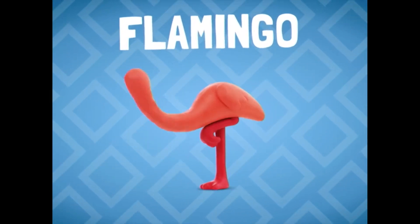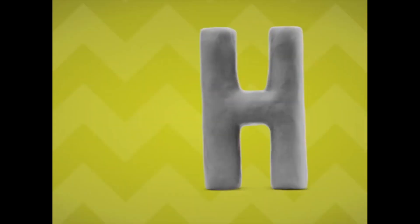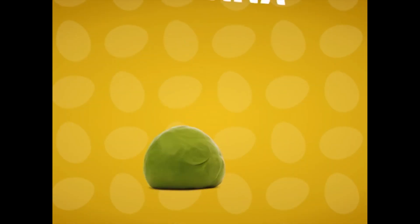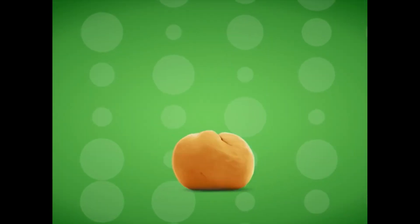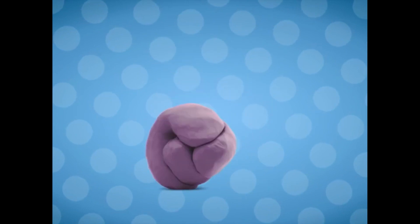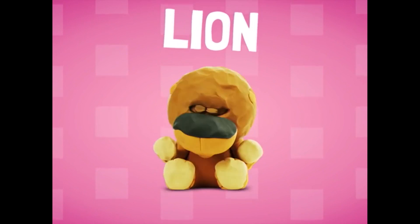F-F-F, flamingo. G-G-G, giraffe. H-H-H, hedgehog. I, iguana. J, jaguar. K, koala. L, lion.